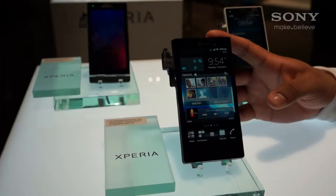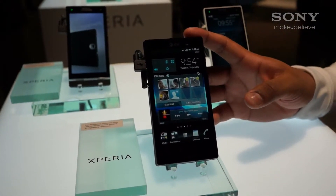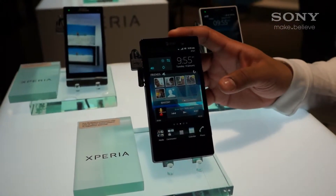The device will get Ice Cream Sandwich, possibly later on in Q2. With this device, it is a dual-core device. It has a built-in battery and expandable storage up to 32 gigs.